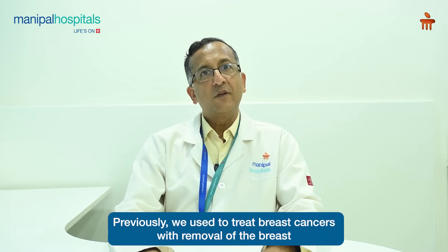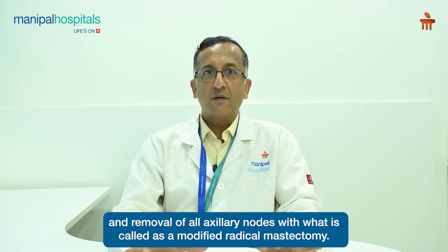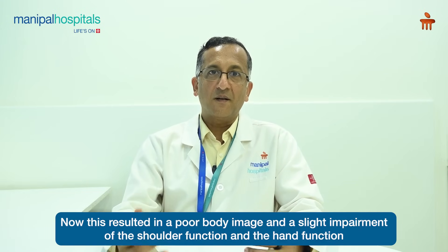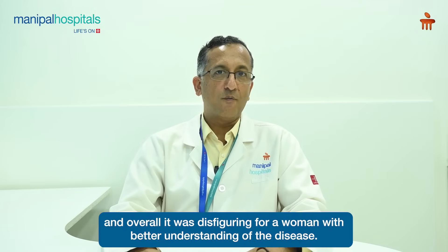Previously, we used to treat breast cancers with removal of the breast and removal of all axillary nodes with what is called as Modified Radical Mastectomy. This resulted in a poor body image and a slight impairment of the shoulder function and the hand function, and overall it was disfiguring for a woman.